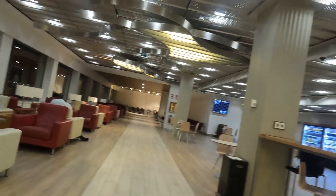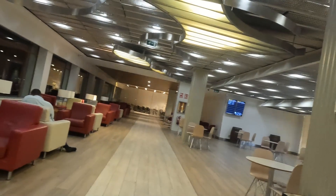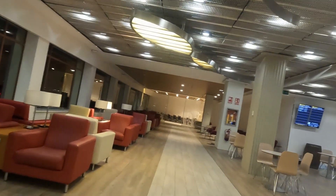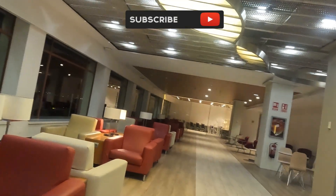Other amenities of the lounge include showers, a smoking room, and TV screens to remain entertained. But if it gets crowded, you can also book a private lounge with more privacy.